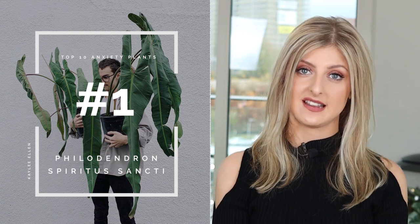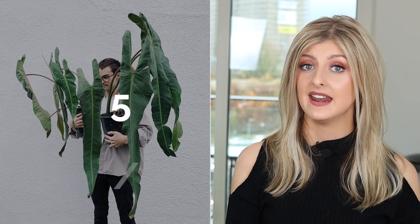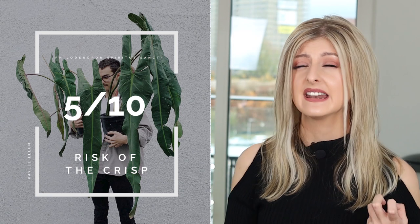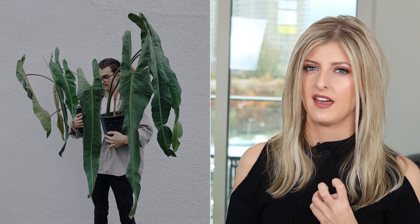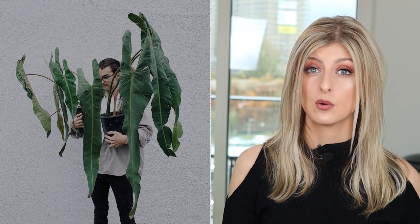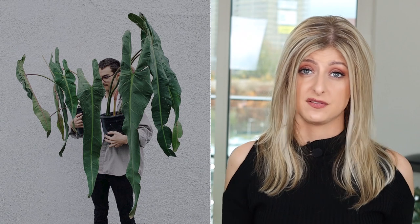Coming in at number one on my list is the Philodendron Spiritus Sancti. The Risk of the Crisp is only a 5 out of 10 — Spiritus Sancti have leaves that are maybe leathery, much thicker and much hardier. I don't find personally that they have insane humidity requirements; obviously they'll welcome it, but you really don't need it. 65% humidity will be just fine for them.